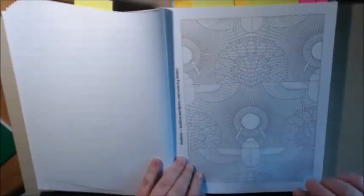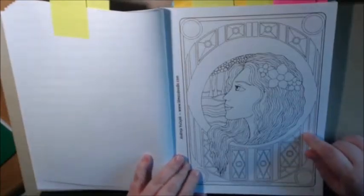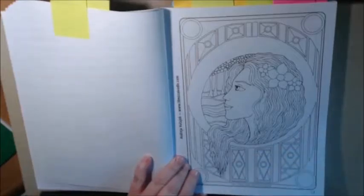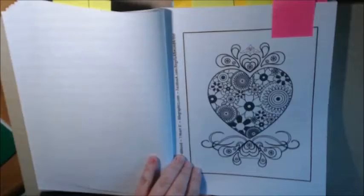Like this one — this is very adult. You can get in there with your fine liners on this one. This one is very beautiful. Andrea Bulkangic. I love the hair.